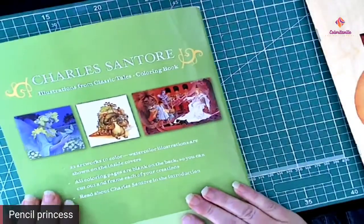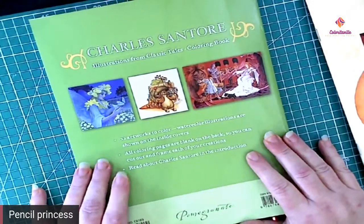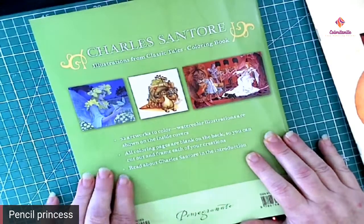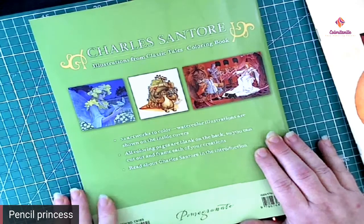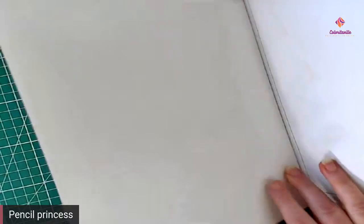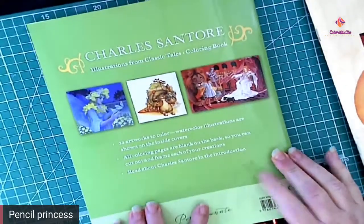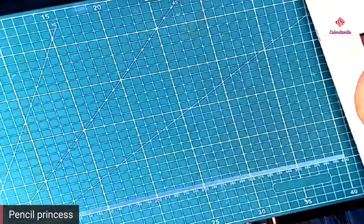So this one has 22 artworks to color. The watercolored illustrations are shown on the inside covers. All coloring pages are blank on the back so you can cut out and frame each creation. This one doesn't have words on the back, so if you wanted to use markers in this book you could absolutely do that without ruining the story. And the next one...